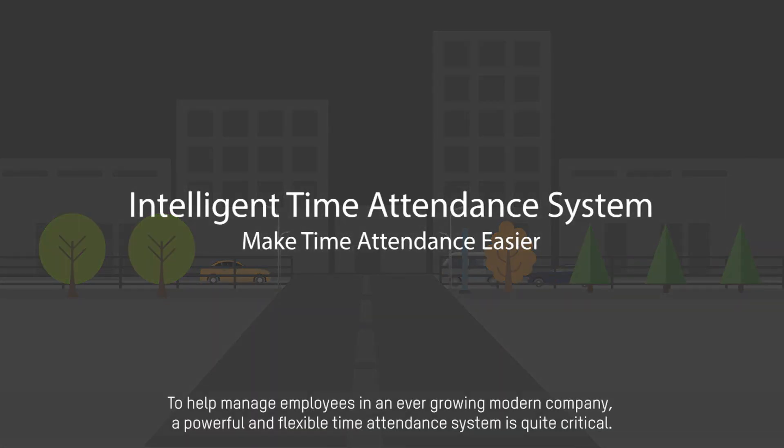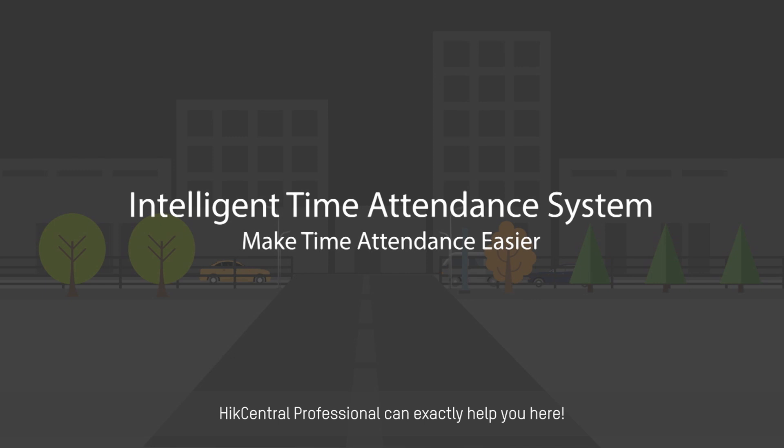To help manage employees in an ever-growing modern company, a powerful and flexible time attendance system is quite critical. HikeCentral Professional can exactly help you here.